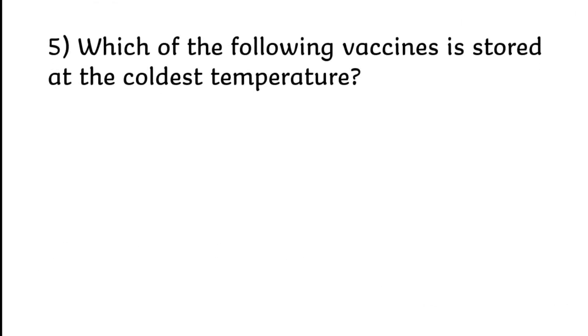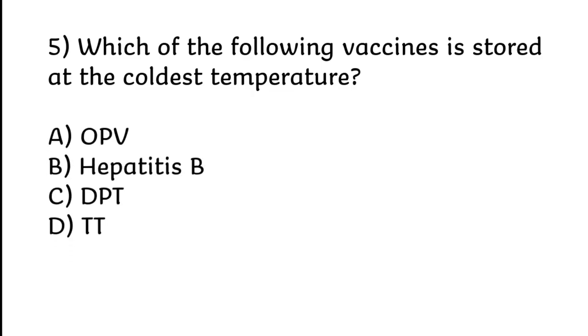Which of the following vaccines is stored at the coldest temperature? OPV, Hepatitis B, DPT, or TT. Correct answer is Option A: OPV.